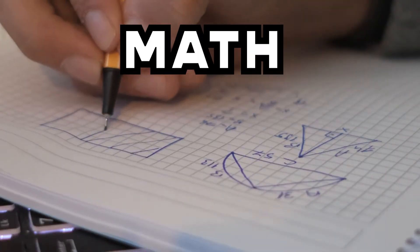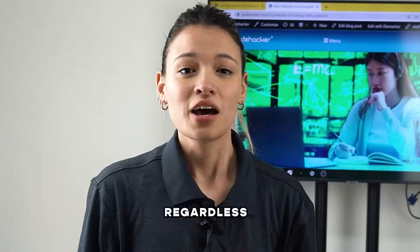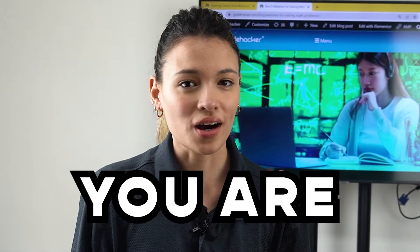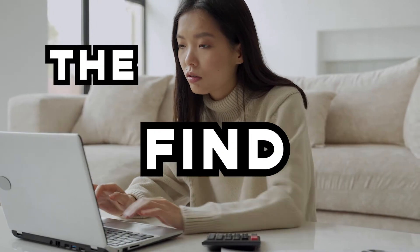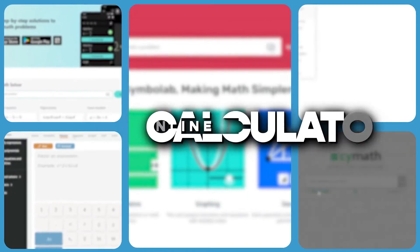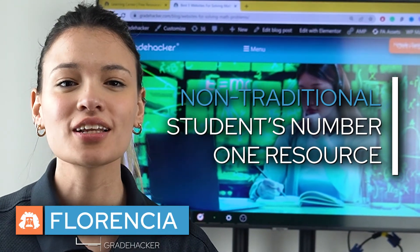Some people make it seem like math is the easiest subject, but it can be a struggle for many of them. But regardless of which one you are, you'd be a fool if you weren't using the many resources we can find on the internet. Luckily, there are tons of calculators on math. Hi, I'm Florencia from Great Hacker, the non-traditional student number one research.